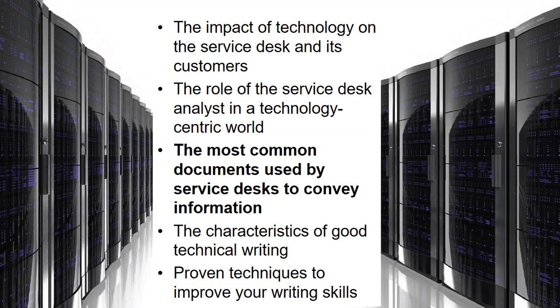Now let's move on to the most common documents used by service desks to convey information. The amount of writing done by individual analysts varies from one company to another, but certain documents are common to all service desks: tickets, email messages, IM or chat messages, FAQs (frequently asked questions), knowledge management system solutions, blogs (depending on your organization), scripts, reports, and procedures.